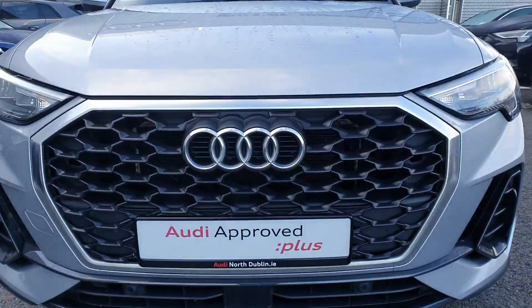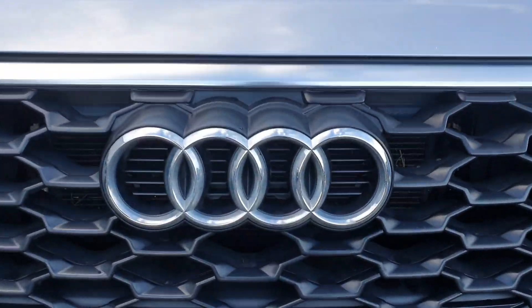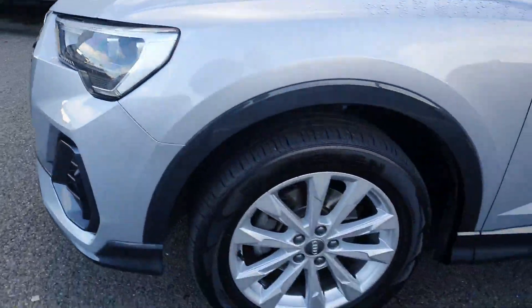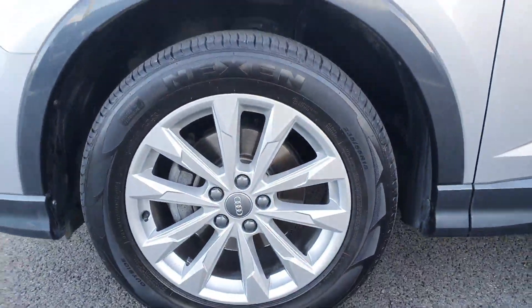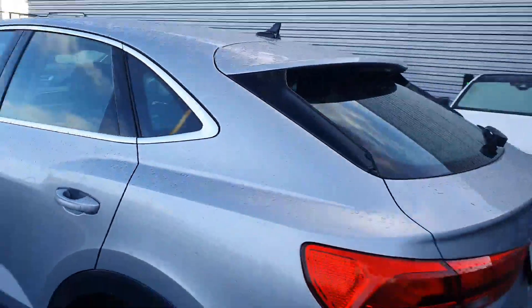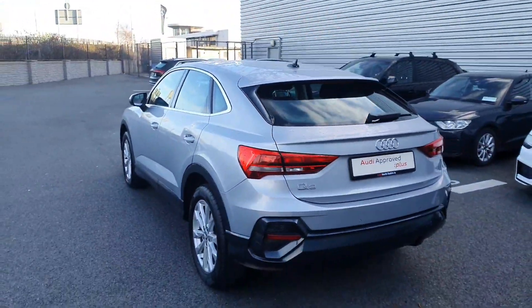At the front here you can see that single frame chrome front grille with the chrome rings of Audi, beautiful LED headlights, 18 inch alloy wheels, chrome surrounding around the windows, and it's finished off in a metallic paint called Floor Silver.